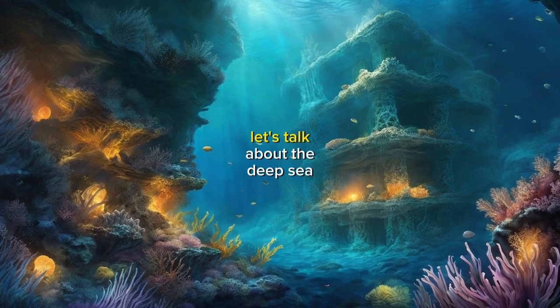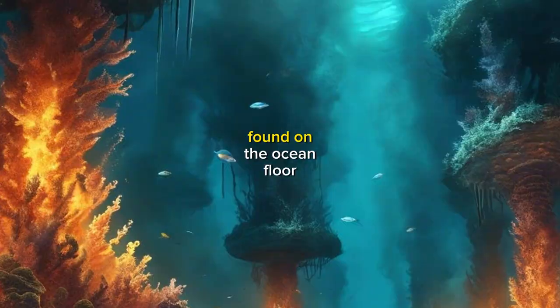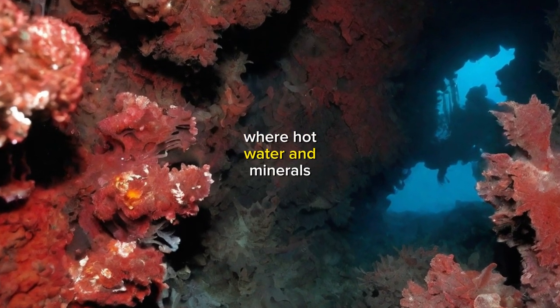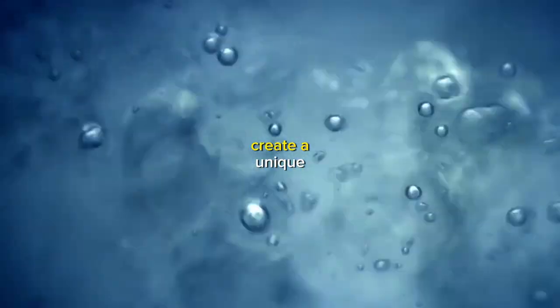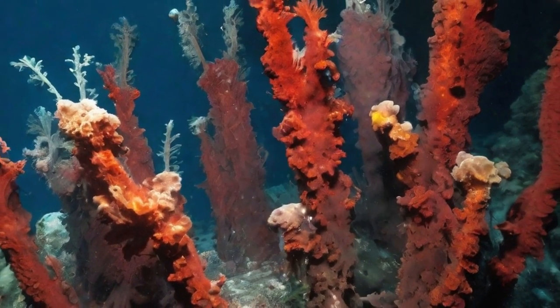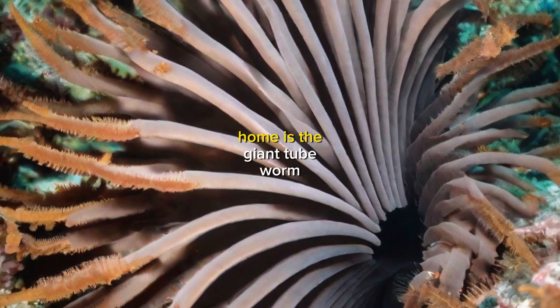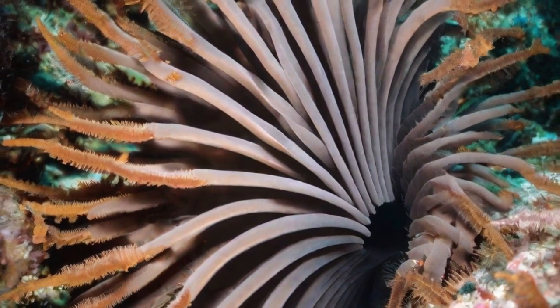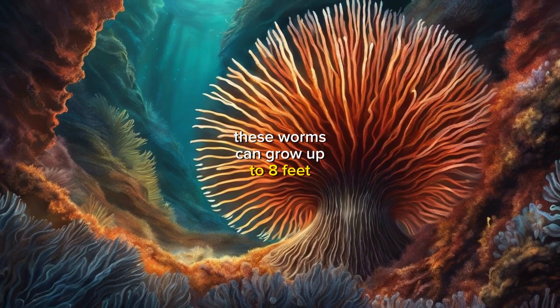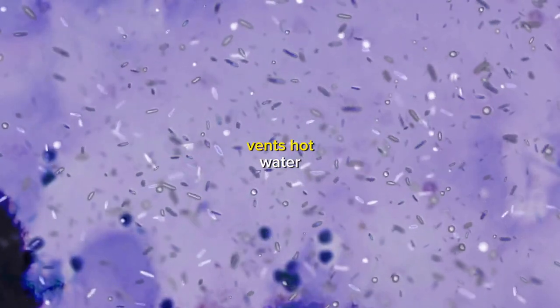First up, let's talk about the deep-sea hydrothermal vents. These underwater springs are found on the ocean floor, where hot water and minerals from the Earth's crust create a unique environment that's home to a diverse array of animals. One of the most iconic creatures that call the deep-sea hydrothermal vents home is the giant tube worm. These worms can grow up to 8 feet long and live in a symbiotic relationship with bacteria that thrive in the vents' hot water.